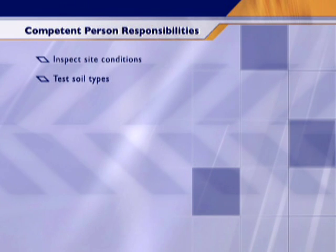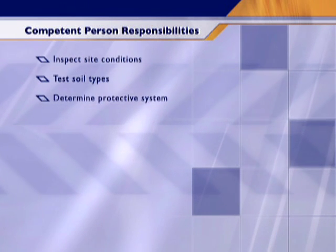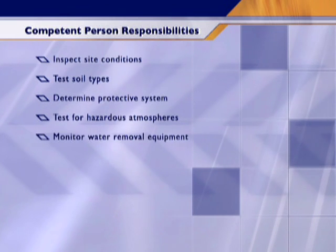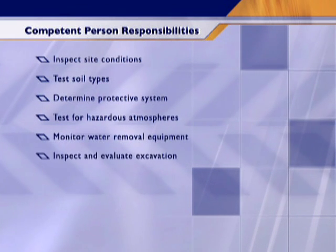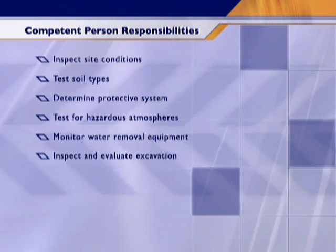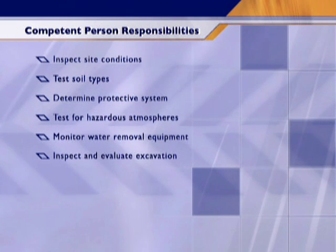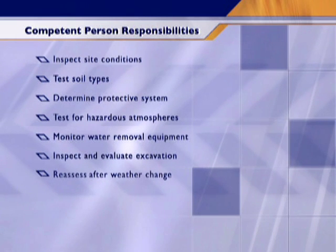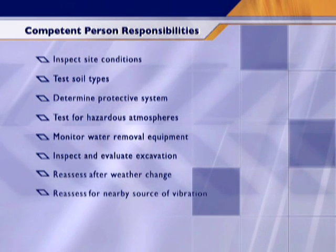That's why it's so important to have a competent person on the job site at all times. My job doesn't end with inspecting site conditions, testing soils, and determining which protective system to use. I also have to test for hazardous atmospheres, monitor water removal equipment, inspect and evaluate excavations before a shift begins and throughout the day, and reassess after any type of weather change or when there are nearby sources of vibration.